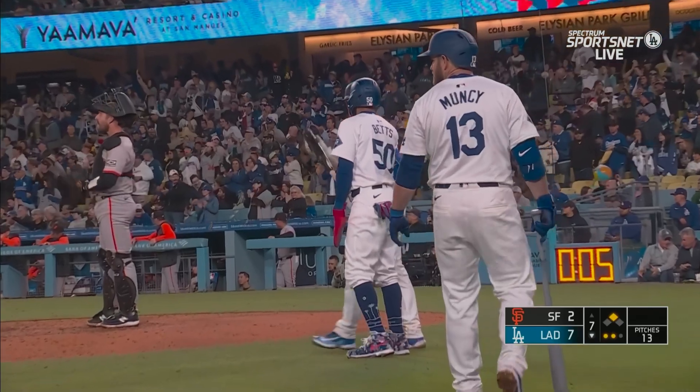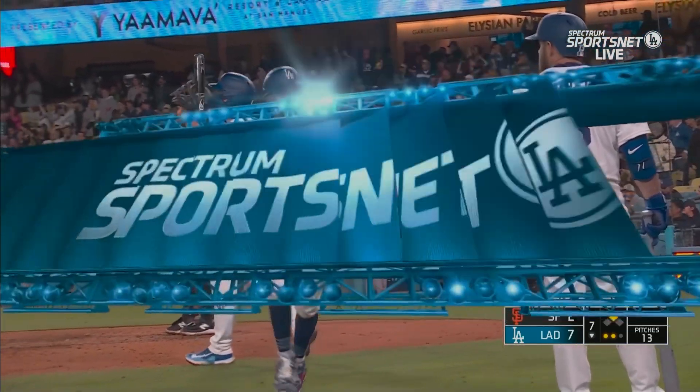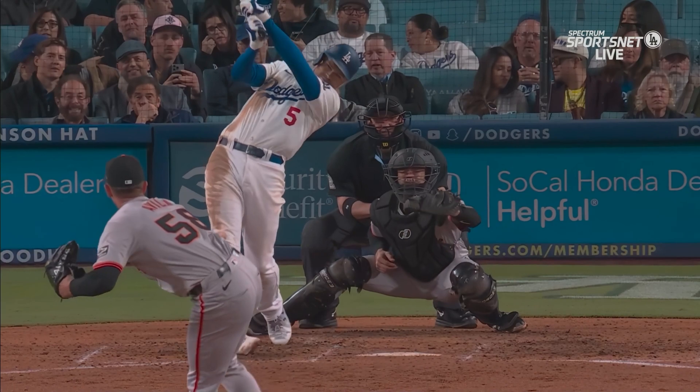The complete ball player ends up at second base. Mookie Betts with his double scores easily on this ball.